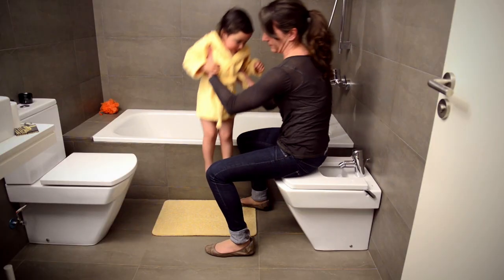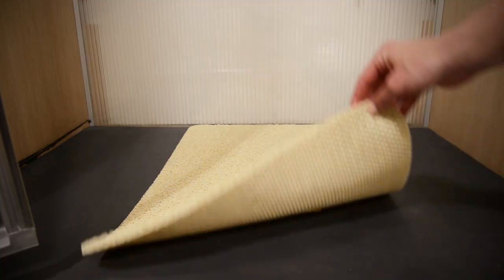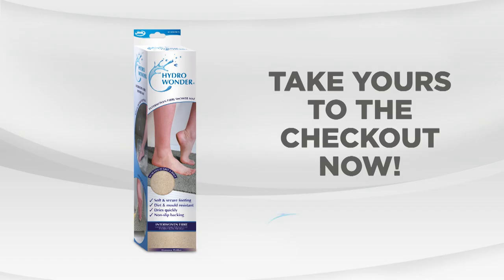It's also great to use when you get out of the bath. Forget about soaked mats that you have to wash — Hydro Wonder dries quickly. It doesn't get stained and will last a lifetime because its fibers won't wear down. Enjoy the luxury comfort and softness of the Hydro Wonder from JML. Take yours to the checkout now.